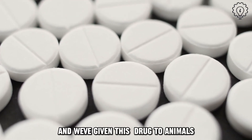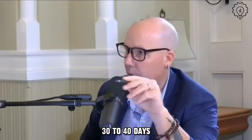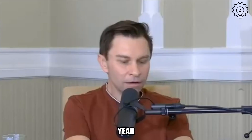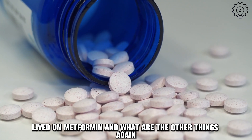We've given this drug to animals and worms — it's extended lifespans 30 to 40 days, which is no small amount of extension for a worm. I was involved in the mouse study with Rafael DeCabo down at the NIH, and we found that the mice were healthier and longer-lived on metformin.